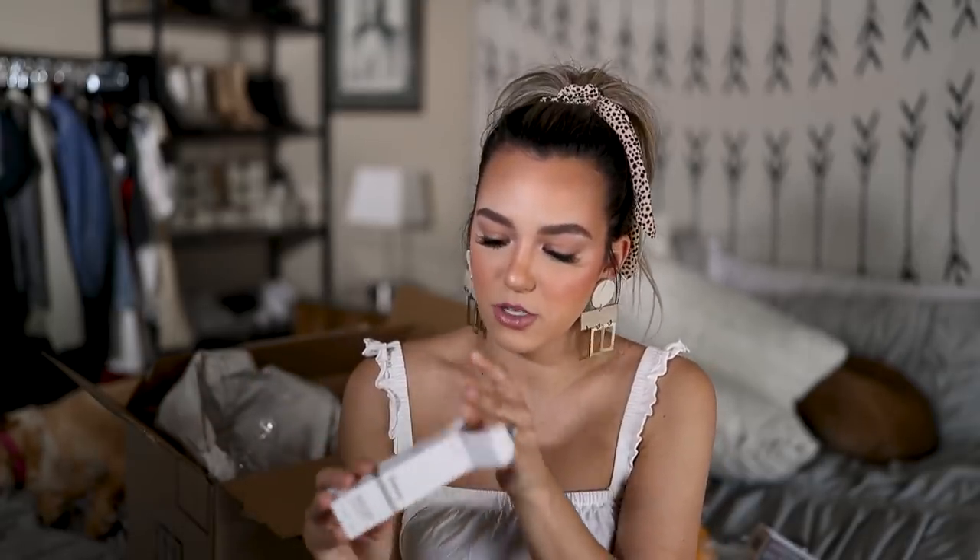I also picked up The Ordinary AHA 30% + BHA 2% Peeling Solution — a 10-minute exfoliating facial. The Ordinary brand is very affordable, which is awesome, and I've seen such amazing reviews on this brand. I'm super excited to finally try something from them. I think it claims to do a similar thing to the Drunk Elephant Sukari Babyfacial, but this is way more affordable. I love new skincare — in the past I used to be all about makeup during these sales, and now it's all skincare.